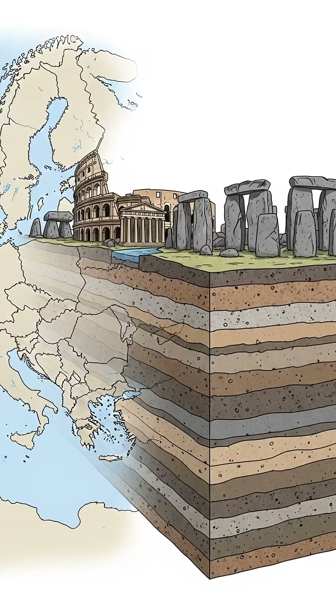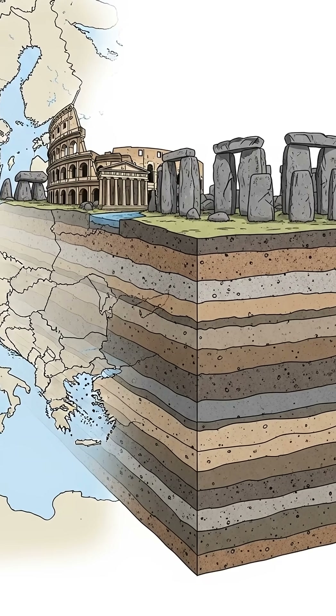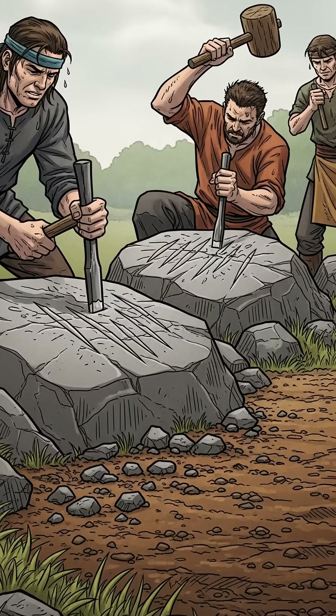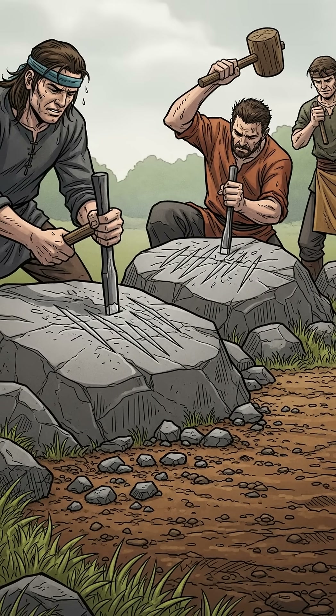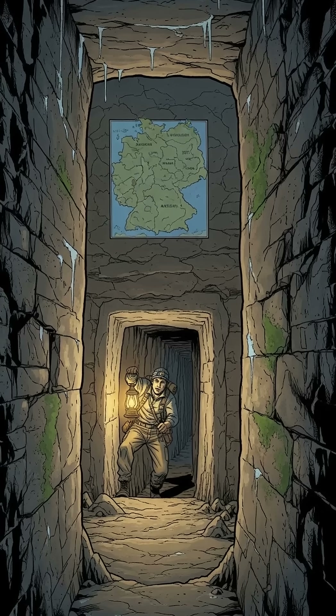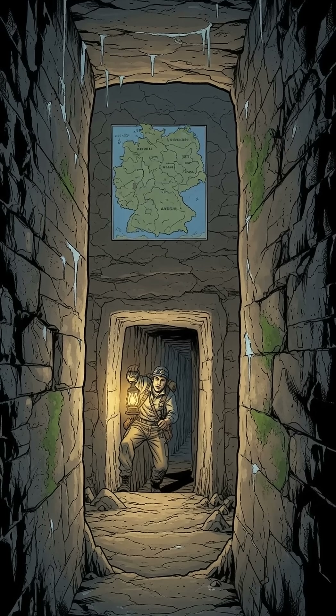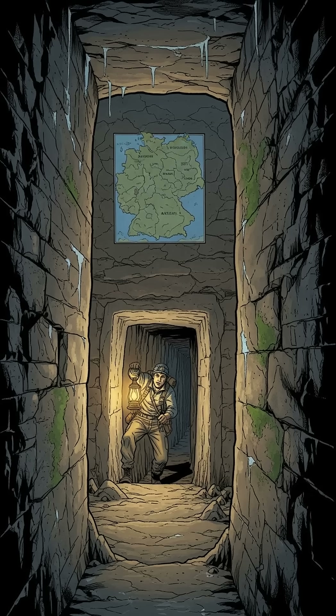Across parts of Europe, some of the oldest structures share an odd trait: they do not sit on surface soil. Instead, builders cut directly into living rock even when softer ground was available nearby. In Germany, Austria, and parts of France, narrow stone-cut tunnels known as Erdstall passages were carved straight into bedrock.